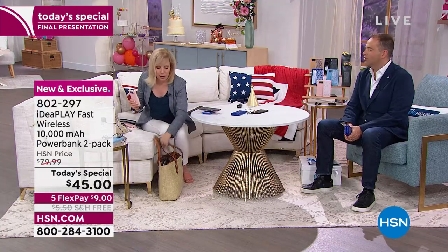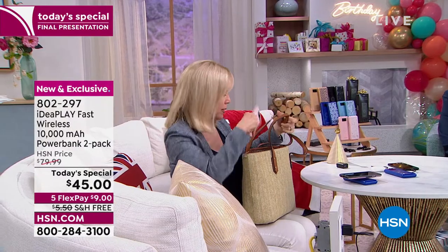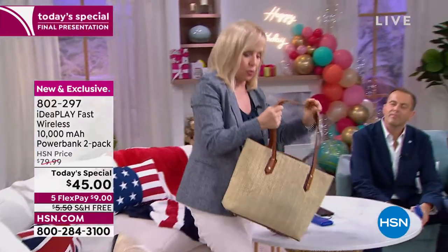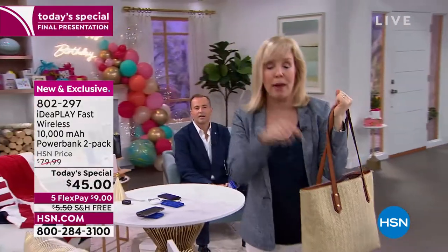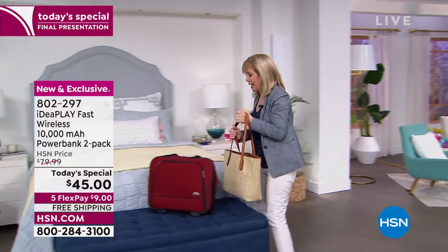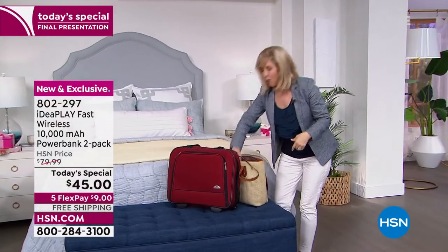We're now traveling — they're portable, a summer essential. Julie always keeps one in her purse every single day. Take your power bank with you when you're on the go — traveling, going to restaurants, movies. The great thing about being wireless is if you're at the airport — how many times have you been at the airport and can't find a wall outlet? You don't need one. This is a walking wall outlet.